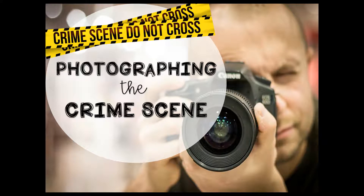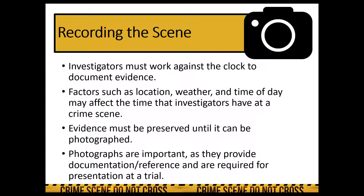This is going to be a short lesson. There are just a couple of things we need to go over with regards to photographing the crime scene — crime scene photography. We have already touched on this in a previous lesson, so I'm just going to expand just a tad.